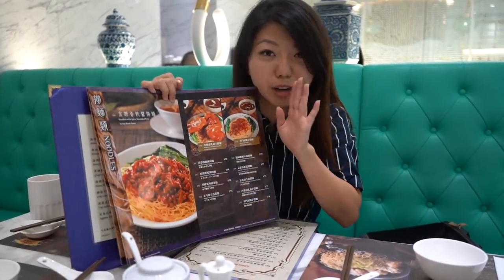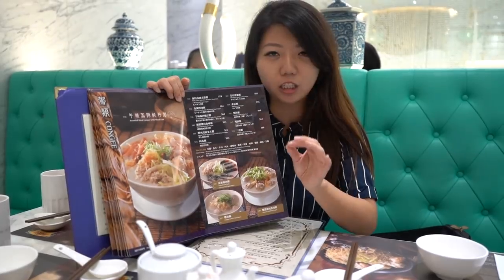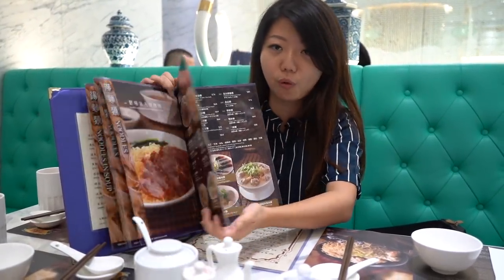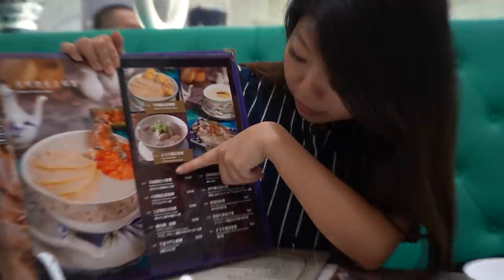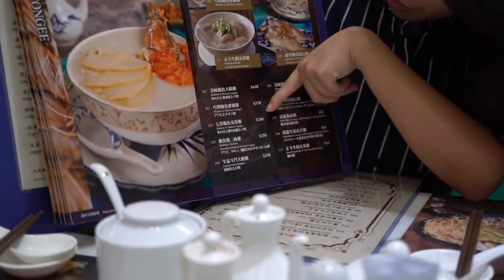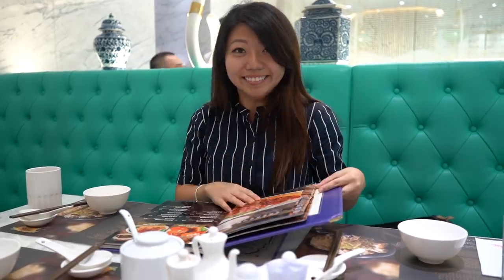Their congee has been said to be even better than their wonton noodles. Their congee can actually range anywhere from 60 Hong Kong dollars all the way up to 444, especially for their abalone and chicken congee. Some are about 300 to 400, so we're not going to get that. We're going to get my favorite one, which is the salted pork with thousand year old egg congee. I'm so excited.